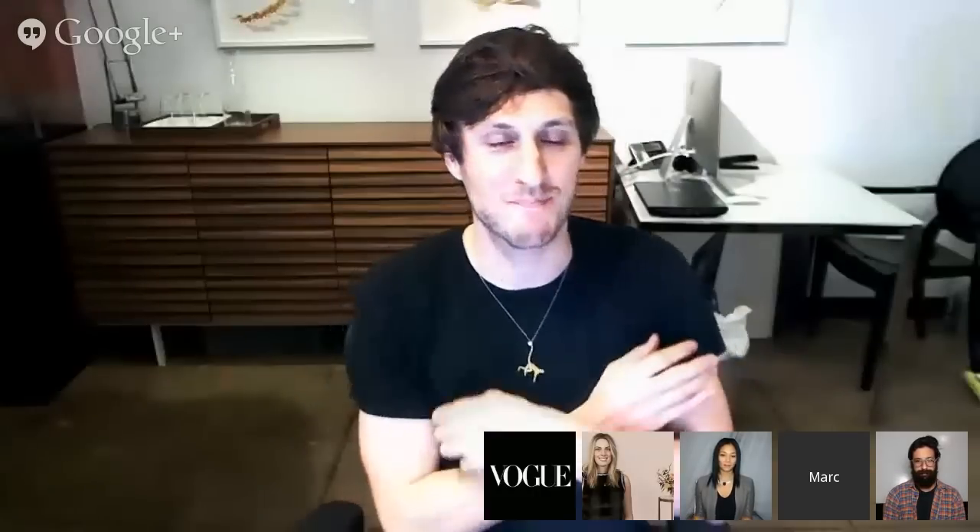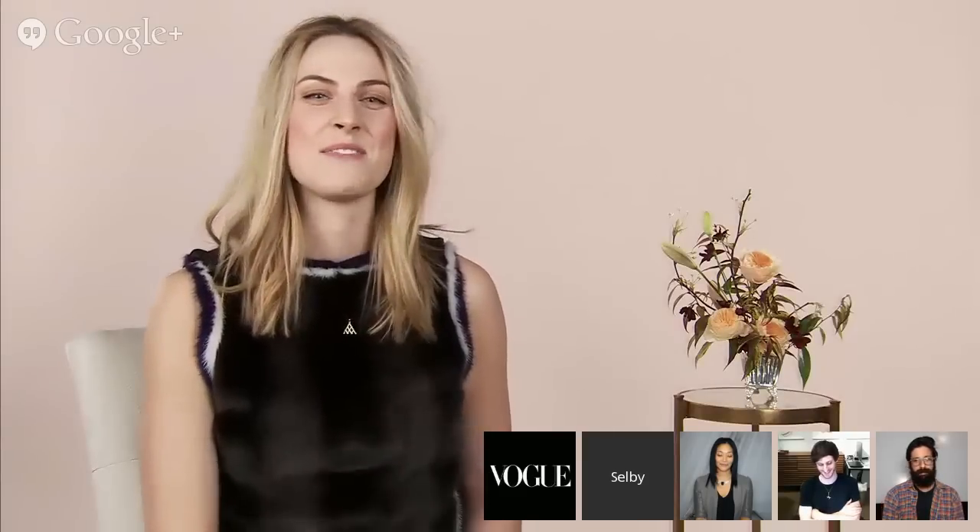Hi, I'm Selby Drummond. Welcome back for tonight's live Google Plus Hangout for the Ovation Original Series, The Fashion Fund. I'm joined tonight by Monique Payan, Greg Chait of The Elder Statesman, and Mark Allery. Thanks for joining me tonight.